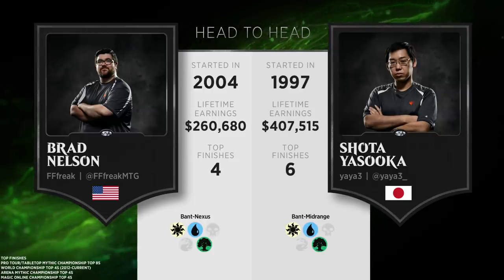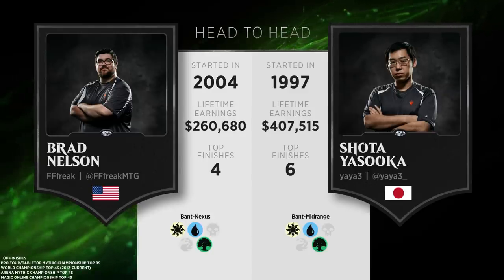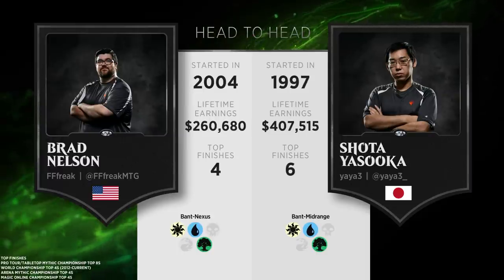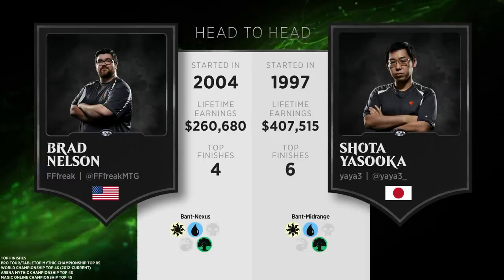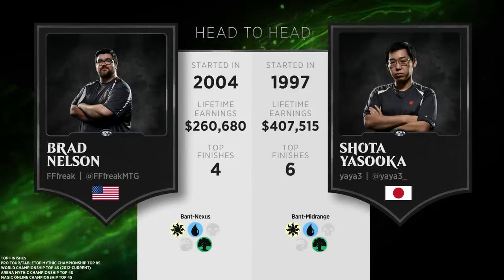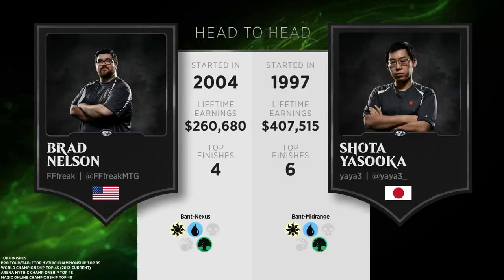Brad Nelson is a player who's had a ton of success, specifically in the standard format over the years, with a very diverse range of deck types. He typically tends to play more mid-range style decks, but here he's playing Bant Nexus, which is kind of one of the boogeymen of the format. Shota Yasuoka is also renowned for playing very interesting decks over his storied career, and he is playing Bant Midrange, very similar to the version Ken Yukihiro used. Really impressive lifetime earnings for these guys as well.